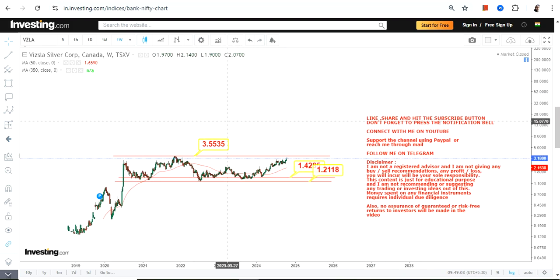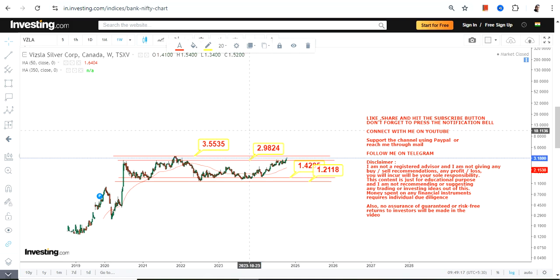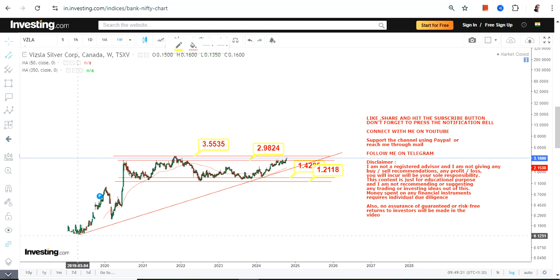This is the current range we're going to look at moving forward. Any further upward move will resume once the stock sustains above 3.55. Let the stock extend beyond 2.98 and 3.55 — once that happens, a fresh uptrend will start. This is conditional only if the stock surpasses and sustains above 3.55 or beyond.